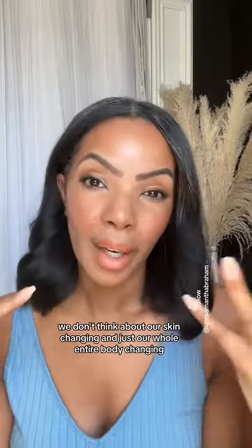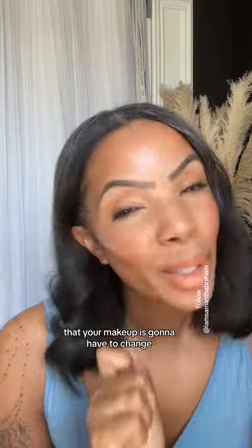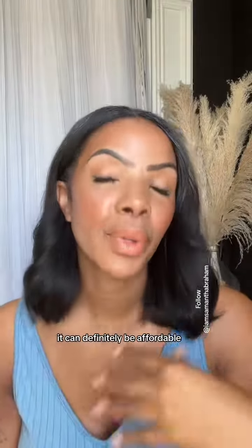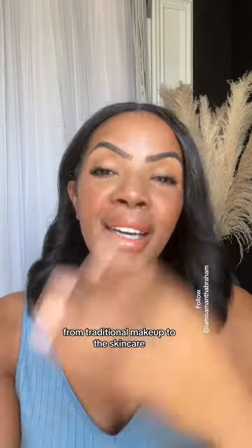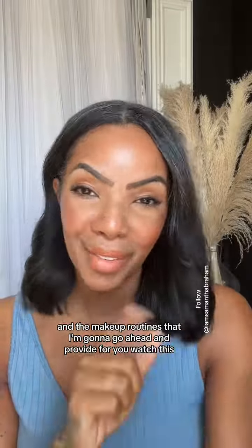When we get older, we don't think about our skin changing and our whole entire body changing. Your makeup is going to have to change, your skincare routine might change, but it does not have to be expensive — it can definitely be affordable. I'm going to show you how the transition is going to happen from traditional makeup to the skincare and makeup routines that I'm going to provide for you.